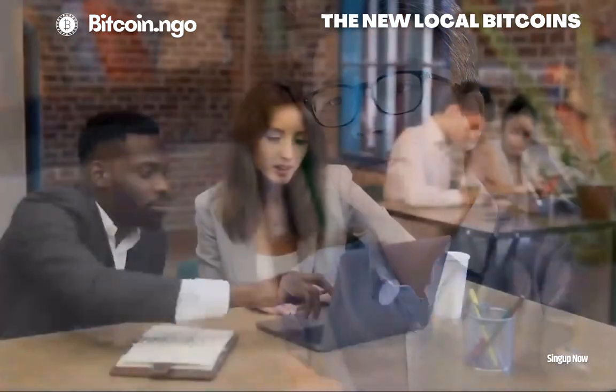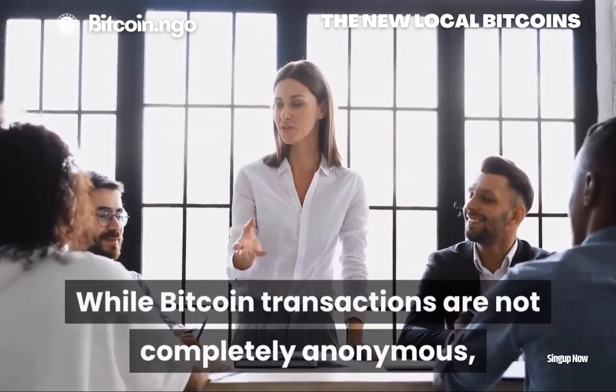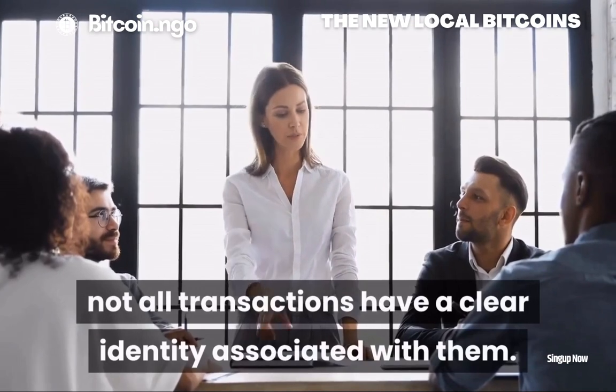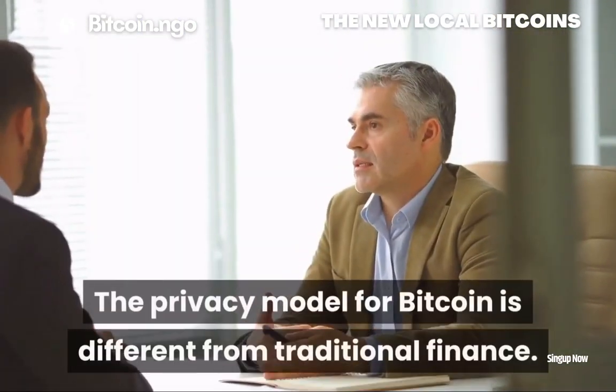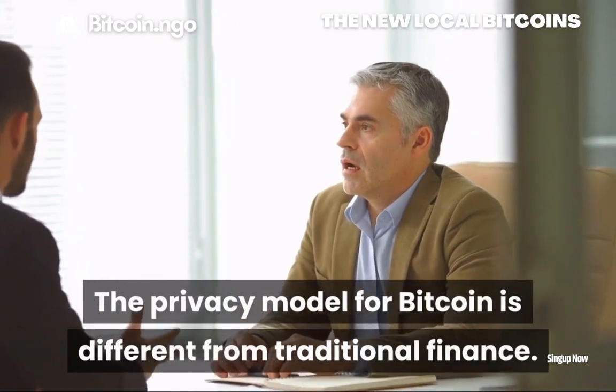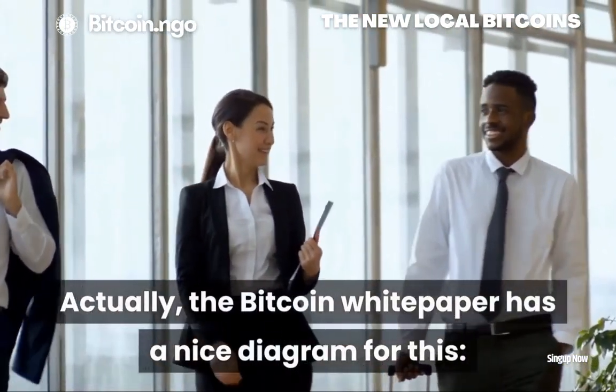Question 6: Is Bitcoin anonymous? Yes and no. While Bitcoin transactions are not completely anonymous, not all transactions have a clear identity associated with them. The privacy model for Bitcoin is different from traditional finance. Actually, the Bitcoin white paper has a nice diagram for this.